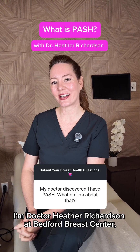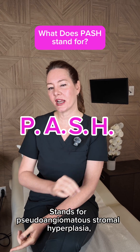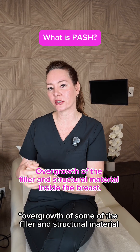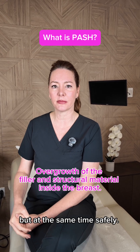Hey y'all, I'm Dr. Heather Richardson at Bedford Breast Center, and we had a great question about PASH. P-A-S-H stands for Pseudoangiomatous Stromal Hyperplasia. That's a very fancy word for saying overgrowth of some of the filler and structural material inside the breast that overgrows unnecessarily, but at the same time safely.